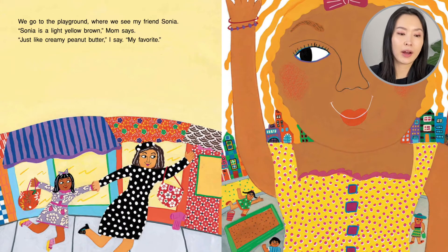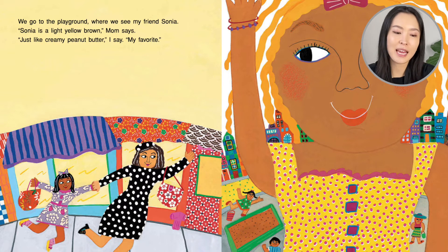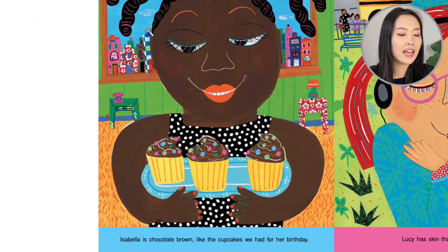We go to the playground where I see my friend Sonia. Sonia is a light yellow brown, Mom says. Just like creamy peanut butter, I say. My favorite. Isabel is a chocolate brown, just like the cupcakes we had for her birthday.